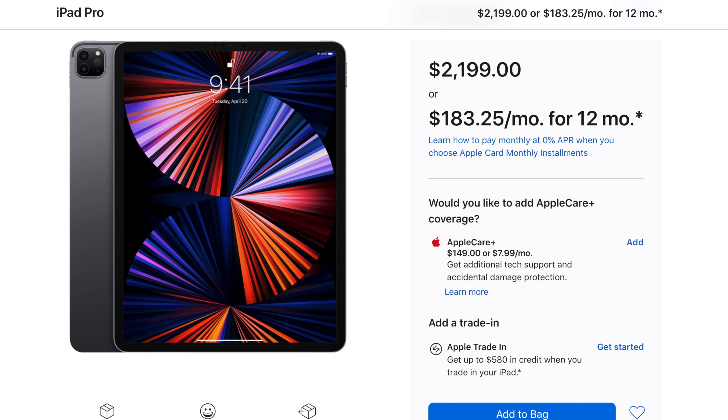Any software updates that could come down the pipeline in the near or long-term future aside, I still would have ordered this most powerful, most capable iPad Pro because that's just the kind of user that I am.